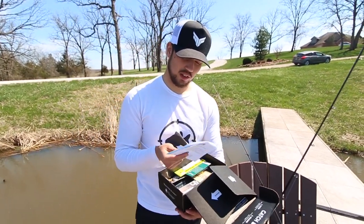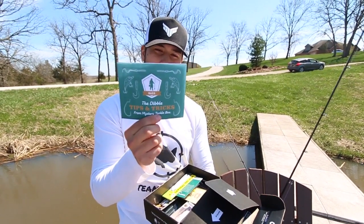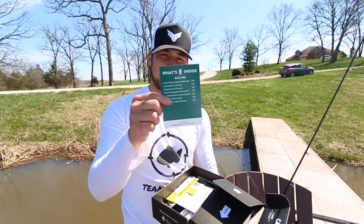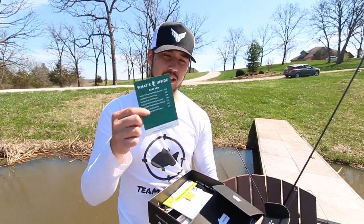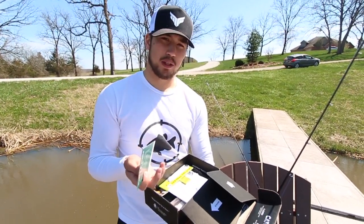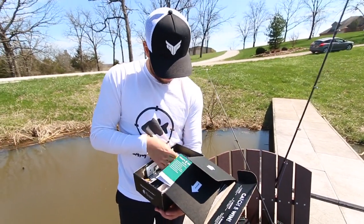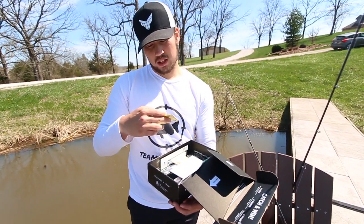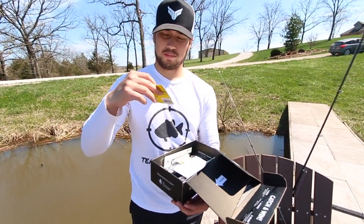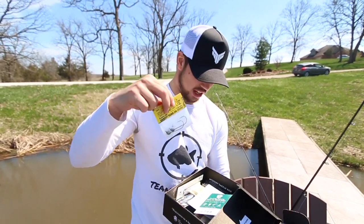First things first, when you get these boxes you get a little Doubles Digest which gives you tips and tricks on what's in the box and how to use the baits. Then you get a card that tells you exactly what's inside and the retail price of every single lure, just to show you how much money you save. First thing we got are some Excavator Hard Hat jigs — I believe these are Catch Co jigs — little shaky head jigs, so that'll be good for today.